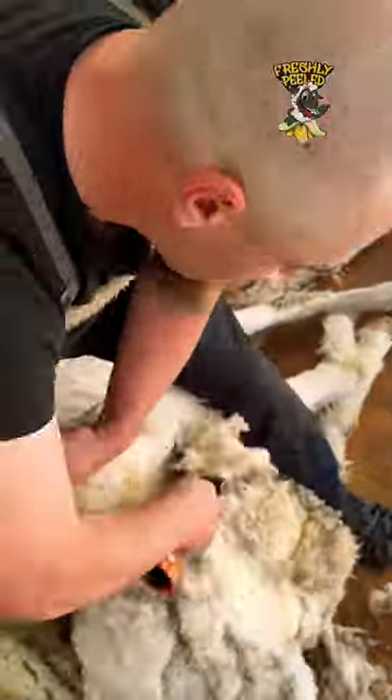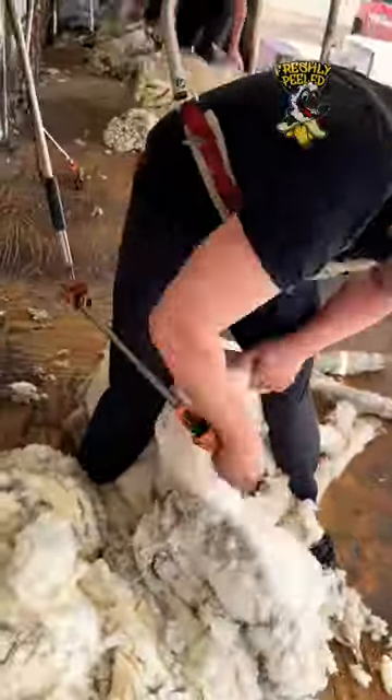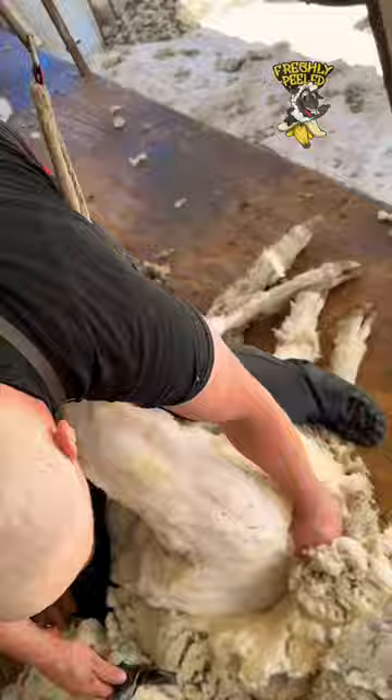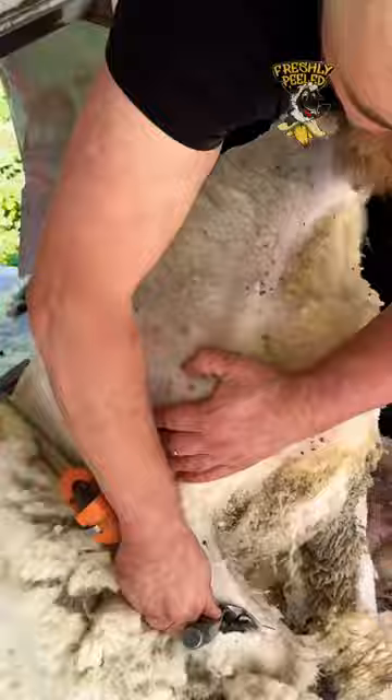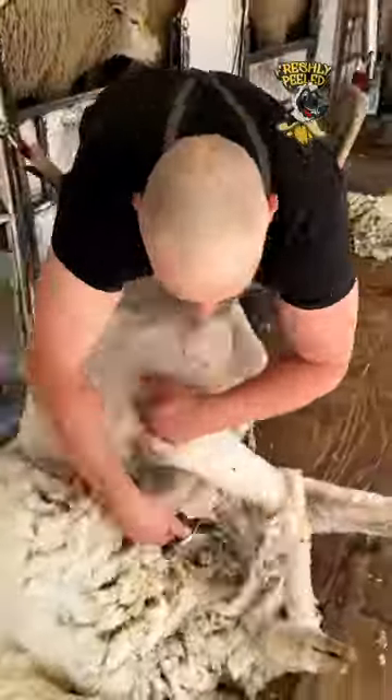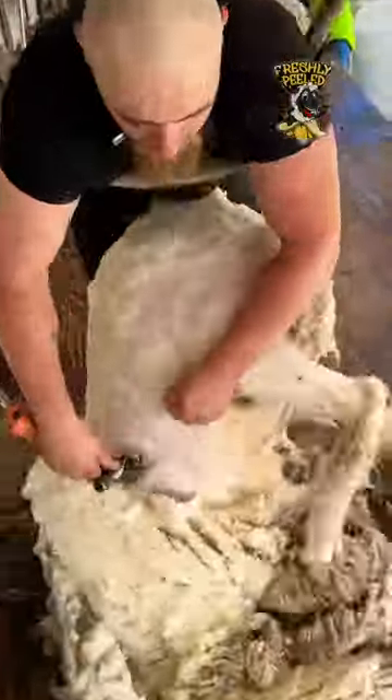That's why I sped it up, because it was a six-minute video, and Chris is one of the biggest, fastest shearers I know. He can really whip it off, and it still took him six minutes to do this big old boy. Look at that. Wow. Some days are like that, you know.